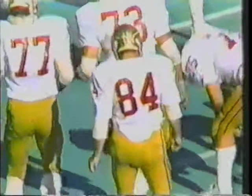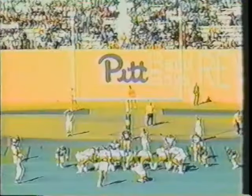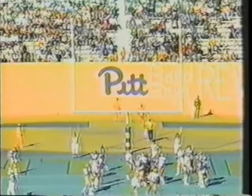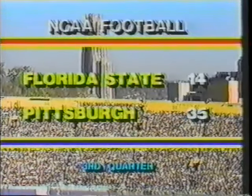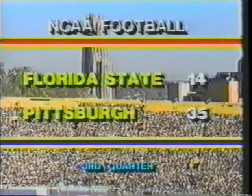A drive by Florida State, aided somewhat by a pass interference call, and they are on the board. That's another nice play by Blair Williams and a good call — Childers just coming from tight end on a quick slant. Tough play to cover, and a very good call when you're in that situation, five or six yards out. There's the extra point — Rendina with a kick. Five minutes and 47 seconds to play in the third quarter. The score: Pitt 35, Florida State 14.